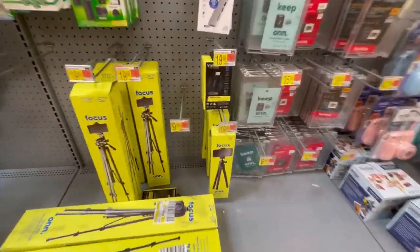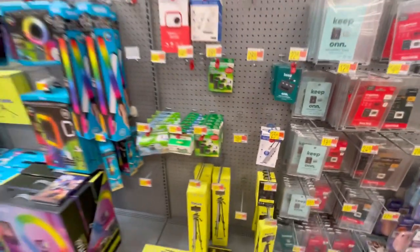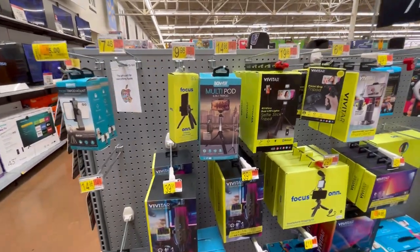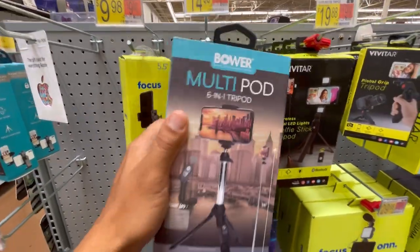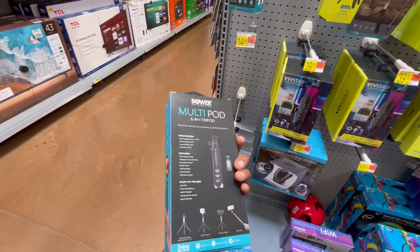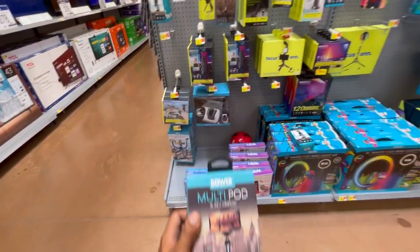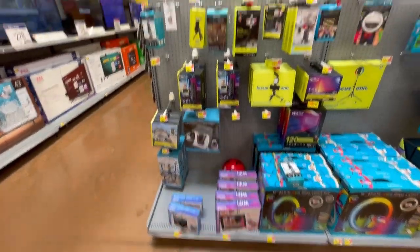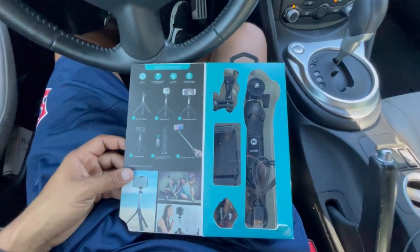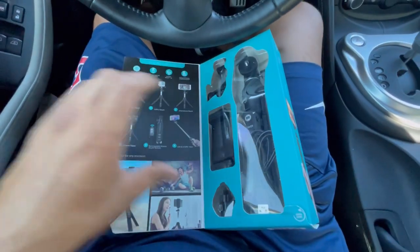Alright guys, right here in this section — what I'm looking for is something like this but not so big. Maybe this, but it doesn't extend. I want something that extends up but is still small. Yes sir, this looks alright. I think this is the one — it's got a little remote too. Alright, we're going with this guy — this is perfect right here. 15 bucks at Walmart.